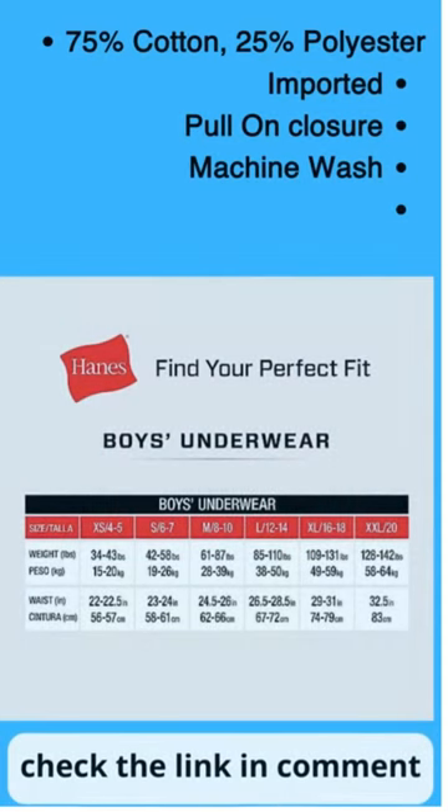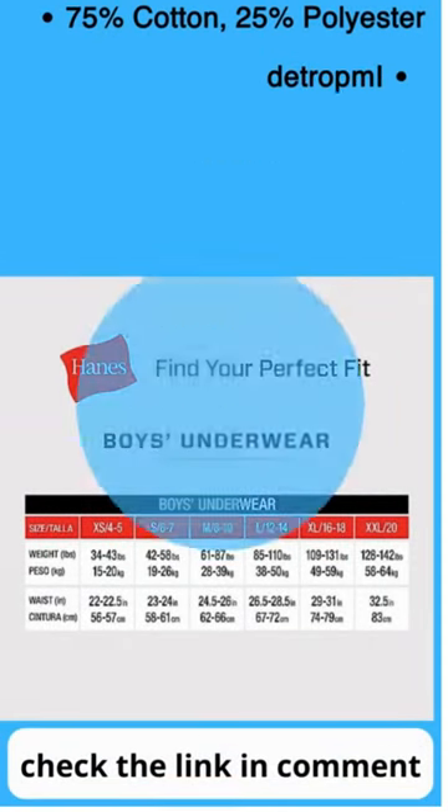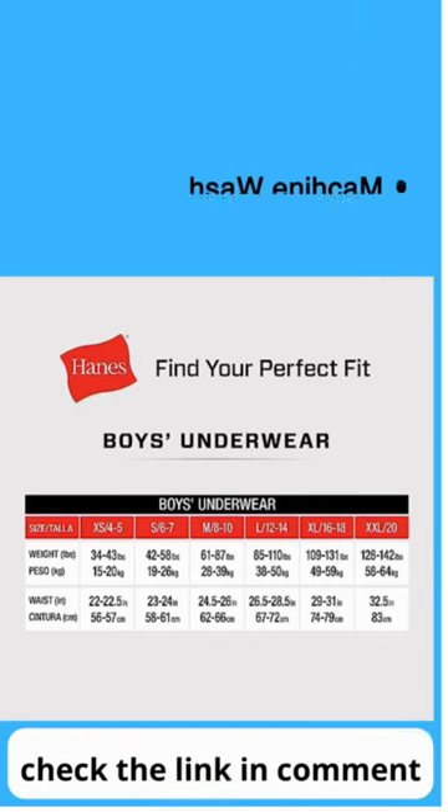75% Cotton, 25% Polyester. Imported. Pull-On Closure. Machine Wash.